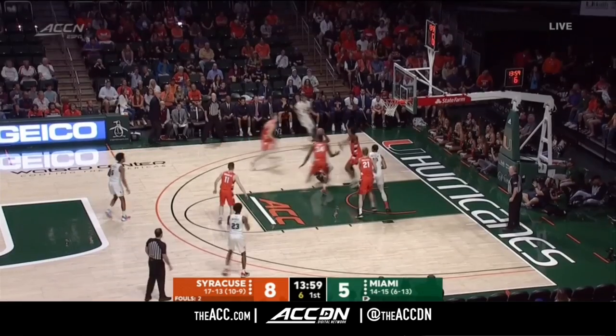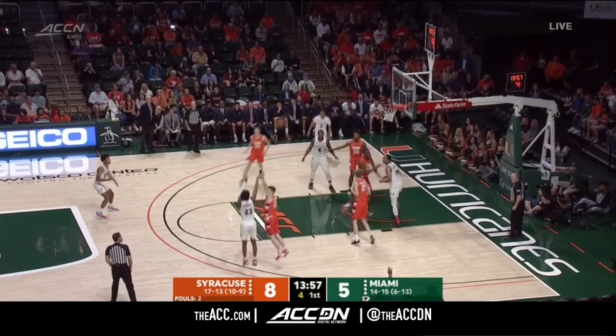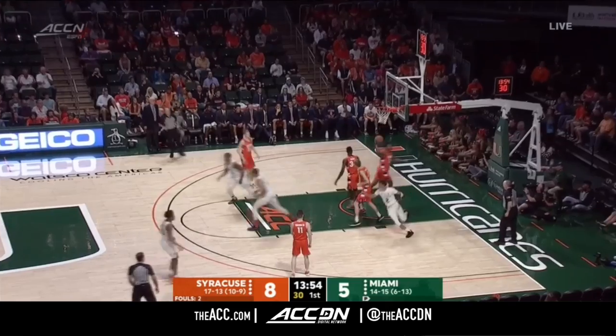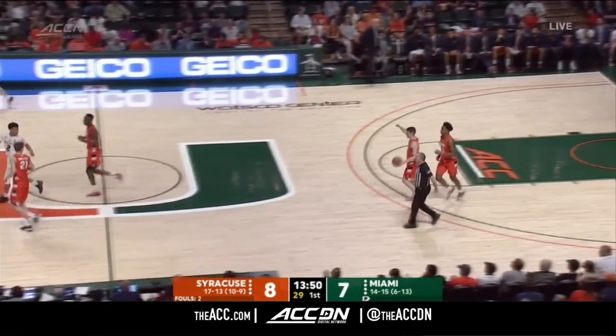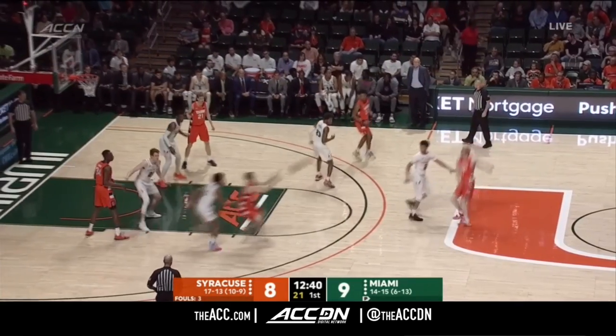We'll talk about their 2-3 zone — it is a 2-2-1 zone. There's Stone. Look at that — inside out. Bang. Everything but the bang, but perfect position for the follow. Isaiah Wong tips it in.